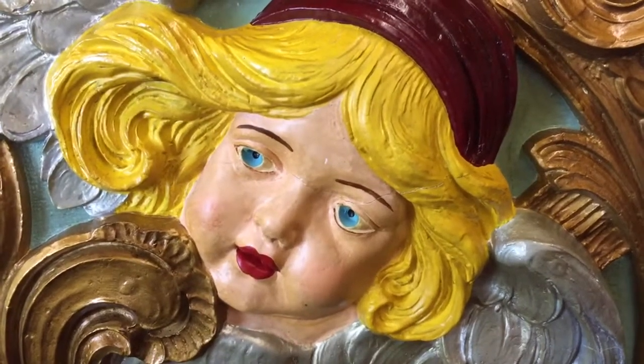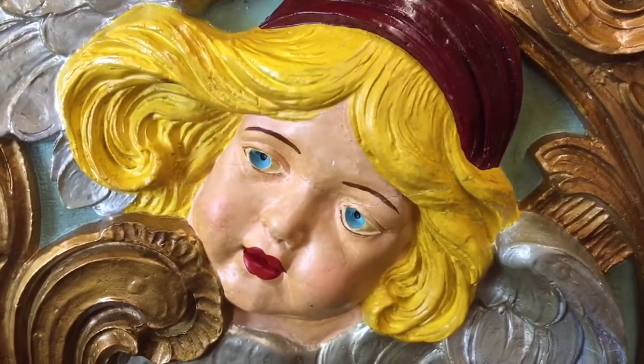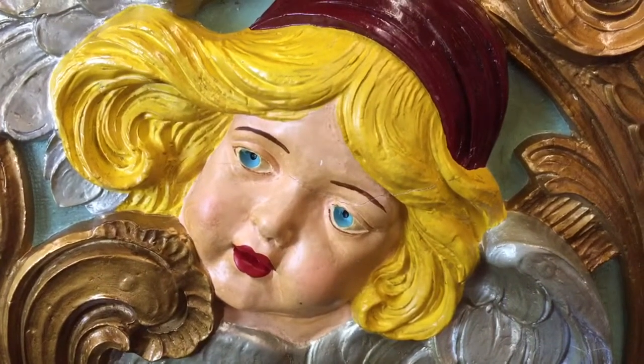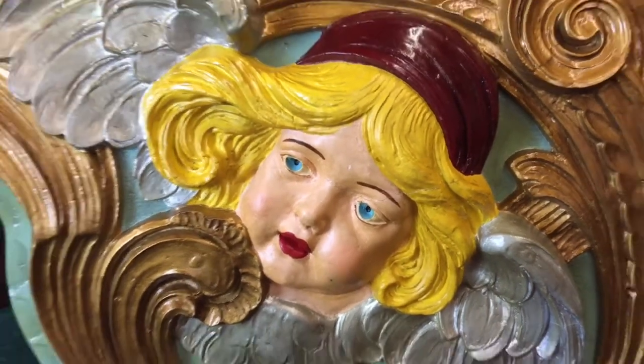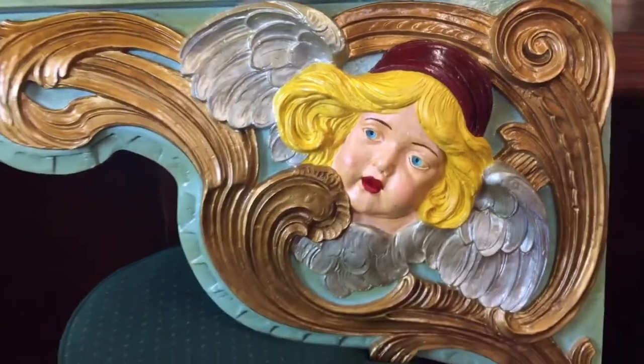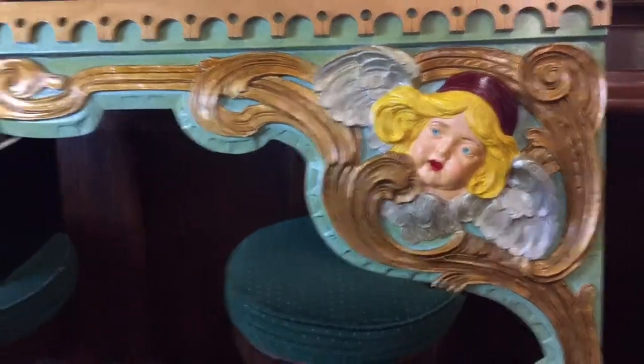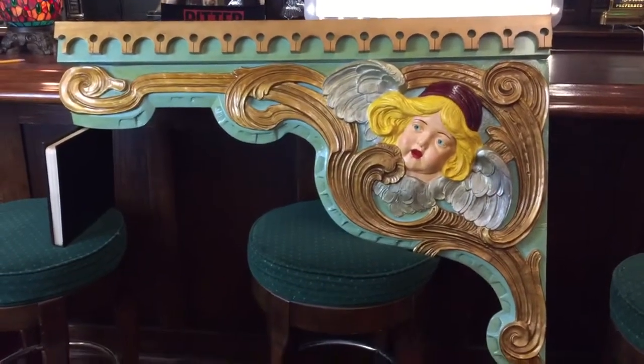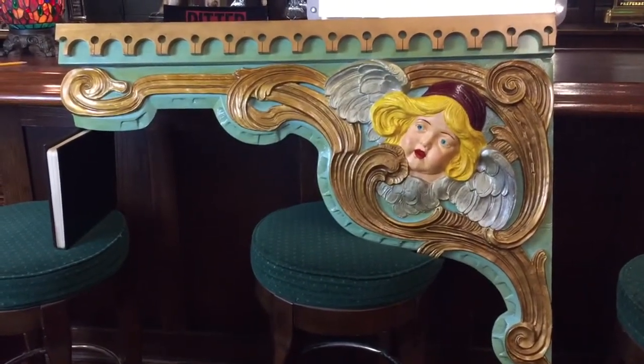Hey everyone, this is Jeff from the Manteques Network. Jim and I just got back a couple weeks ago from an auction out in Vegas and picked up a very, very cool piece. This is an original 1930s Coney Island facade, or something that was used in one of the rides or a ticket booth or whatever.